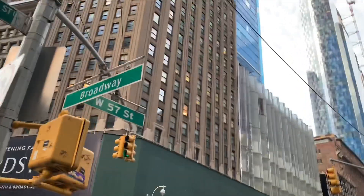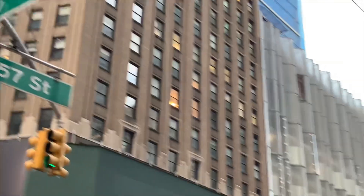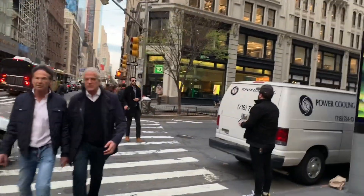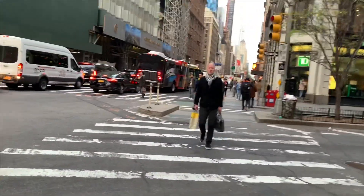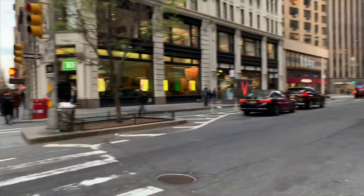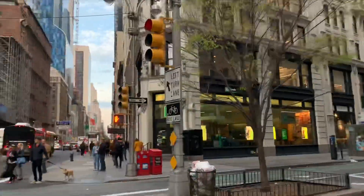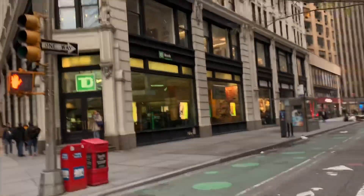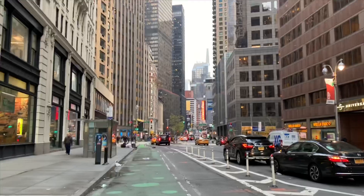And here is the famous Broadway — Broadway and 57th Street — but still we are walking at Billionaire's Row. Here is Broadway. It's a red light but we're gonna run. And here is Times Square — you can see it from here.